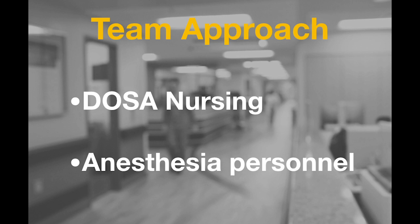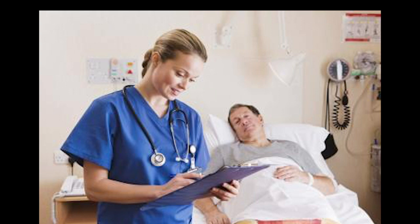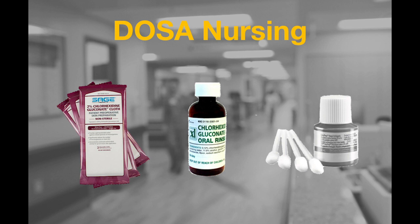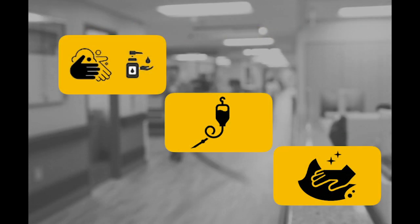Implementation of the nose-to-toes preoperative prepping system will require a team-oriented approach to ensure appropriate patient decontamination. Patients will undergo a multifaceted decontamination process in the preoperative day of surgery area, also known as DOSA. DOSA nursing will be responsible for assisting patients with chlorhexidine gluconate skin wipes, chlorhexidine gluconate mouthwash, and the first application of povidone iodine nasal swabs. Anesthesia personnel will be responsible for performing the second application of povidone iodine nasal swabs immediately before transporting the patient to the operating room. In addition, improved hand hygiene, vascular access care, and environmental cleaning will be implemented in the operating room.